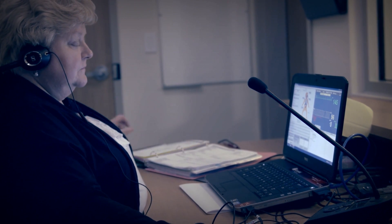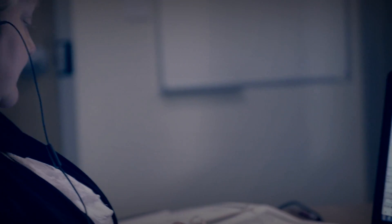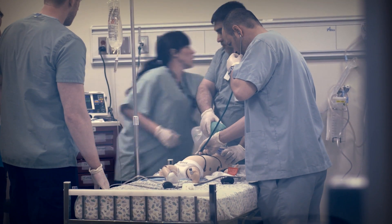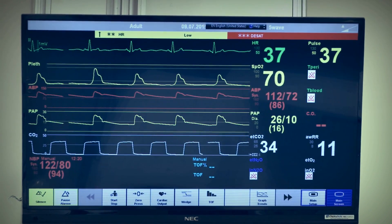The curriculum coordinator controls the mannequin's vital signs from the observation room, and works with the faculty to ensure a smooth delivery of the scenario. Patient care scenarios can be made more challenging by adding sudden and unexpected complications.